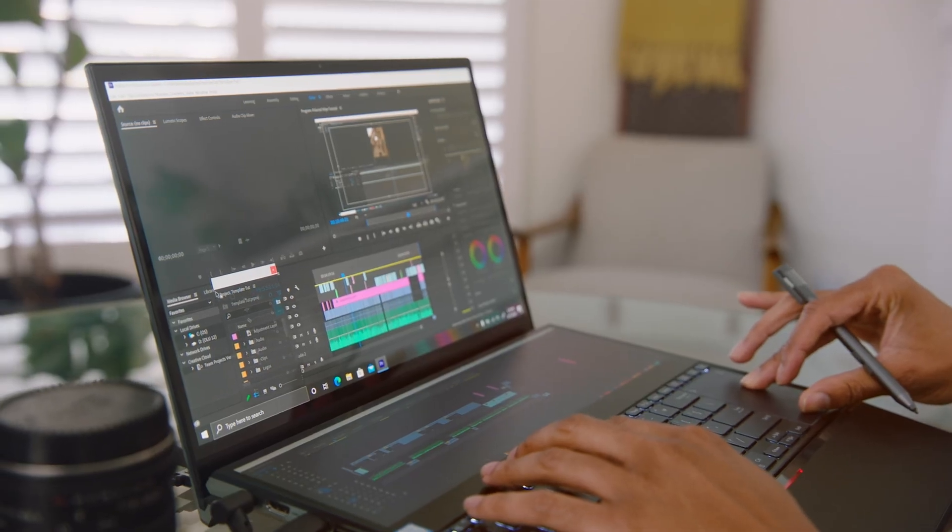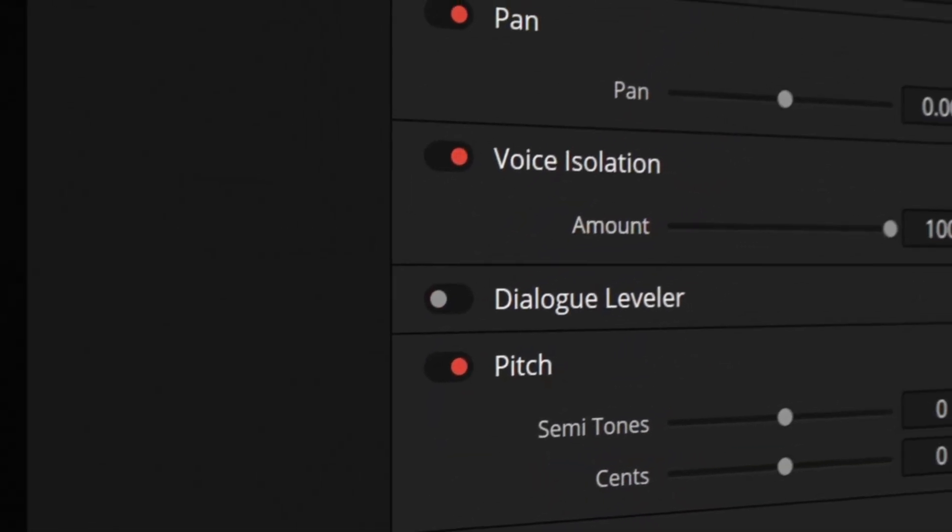I recently tested a new feature in Adobe and was completely blown away by the result. I also had my friend, who recently left the Adobe faithful to become a DaVinci disciple, test Resolve's version, and I was equally impressed by the results. Even though both outputs weren't perfect, they scared me just how good they were.